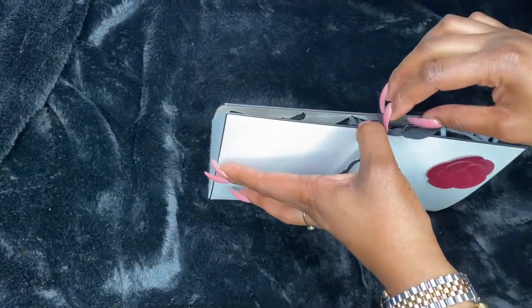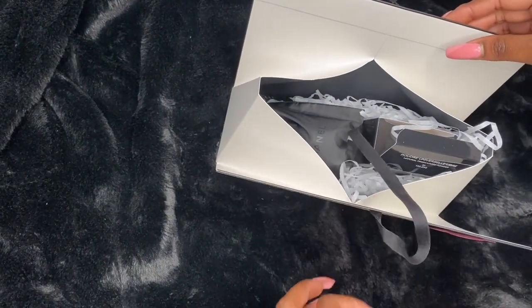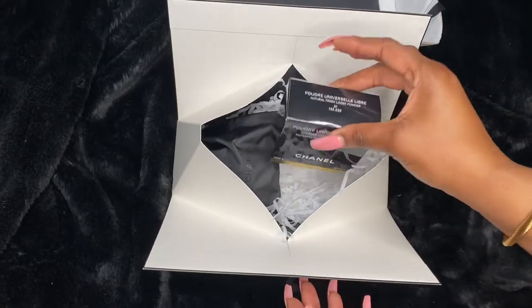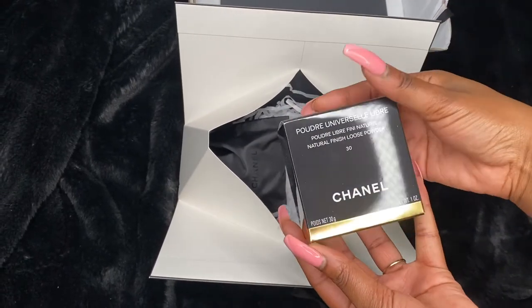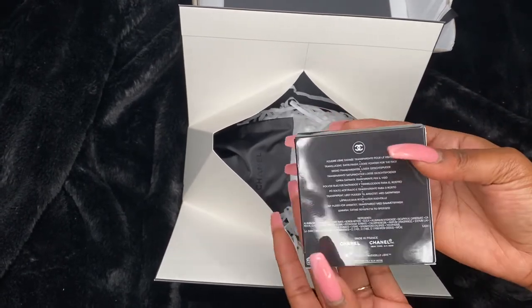So this is me just unboxing it, untying the bow, and this is what comes inside. I've gotten my first item — a setting powder which I really want to try.